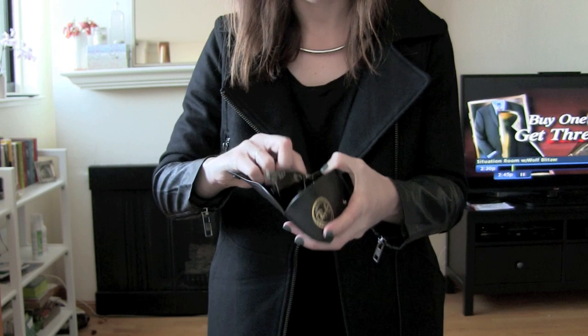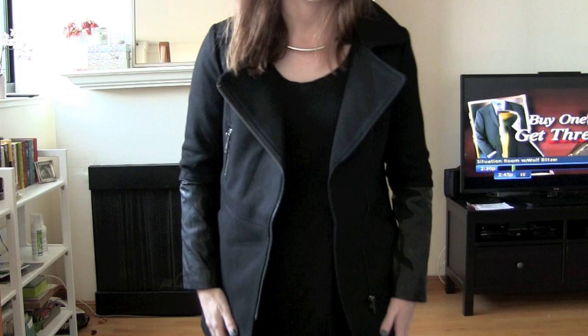Whatever. Who cares. Sunglasses — the Ray-Ban Clubmaster with the graphite silver little bits.